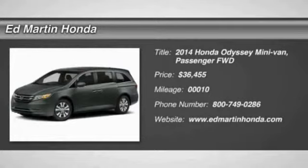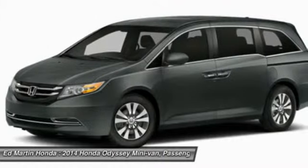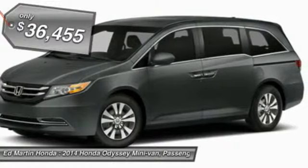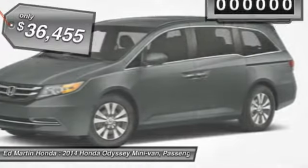2014 Odyssey. The Honda Odyssey is a showcase of distinguished style, captivating technology, and advanced safety features. A must for all families, and is priced below $40,000.